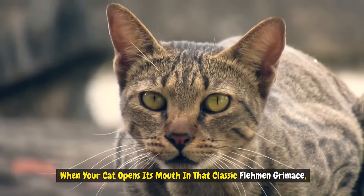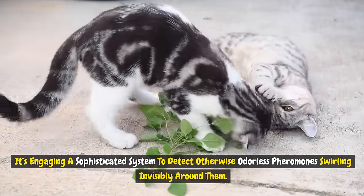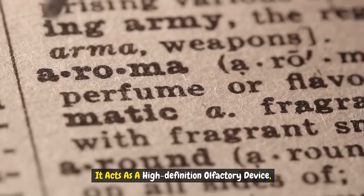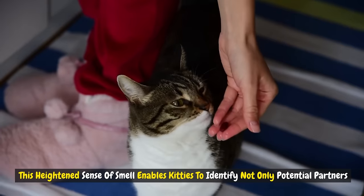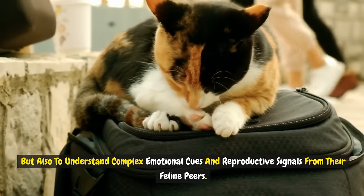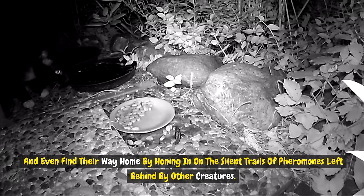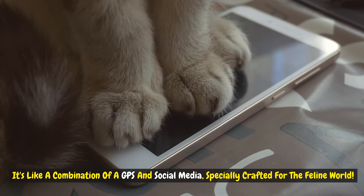When your cat opens its mouth in that classic flehmen grimace, it's not just making a strange face — it's engaging a sophisticated system to detect otherwise odorless pheromones swirling invisibly around them. This incredible organ offers your cat a sensory superpower, acting as a high-definition olfactory device, picking up on detailed chemical signals that paint a vivid picture of their surroundings. It enables kitties to identify potential partners, understand complex emotional cues, assess territorial markings, navigate their hunting grounds, and even find their way home. It's like a combination of GPS and social media, specially crafted for the feline world.